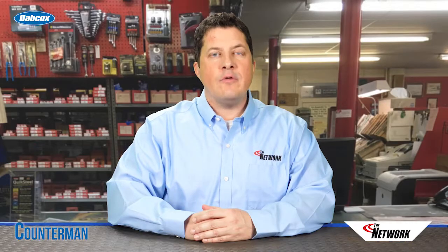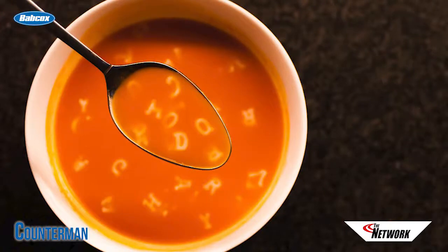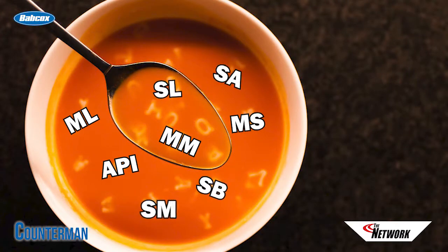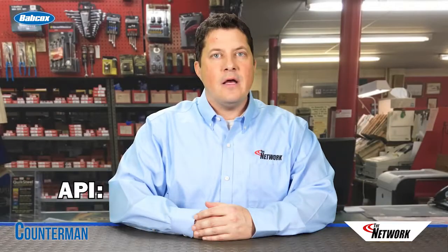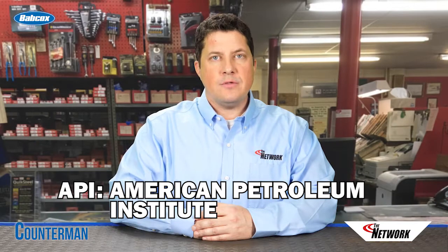Engine oil is a category that's loaded with acronyms. If you're new to this industry, it might seem like alphabet soup. So let's take a look at some of the more common acronyms in this category. The first one is API — that's the American Petroleum Institute, a national trade association representing the oil and natural gas industry.